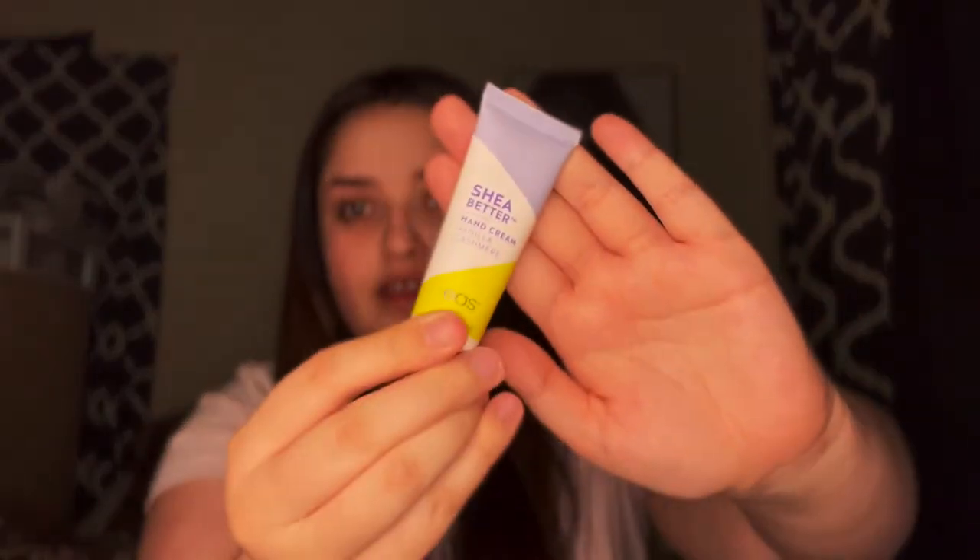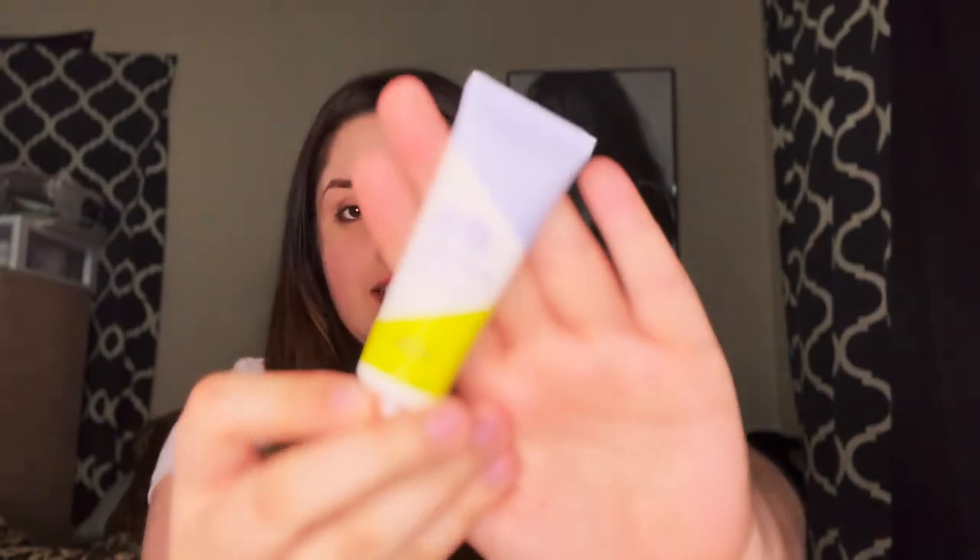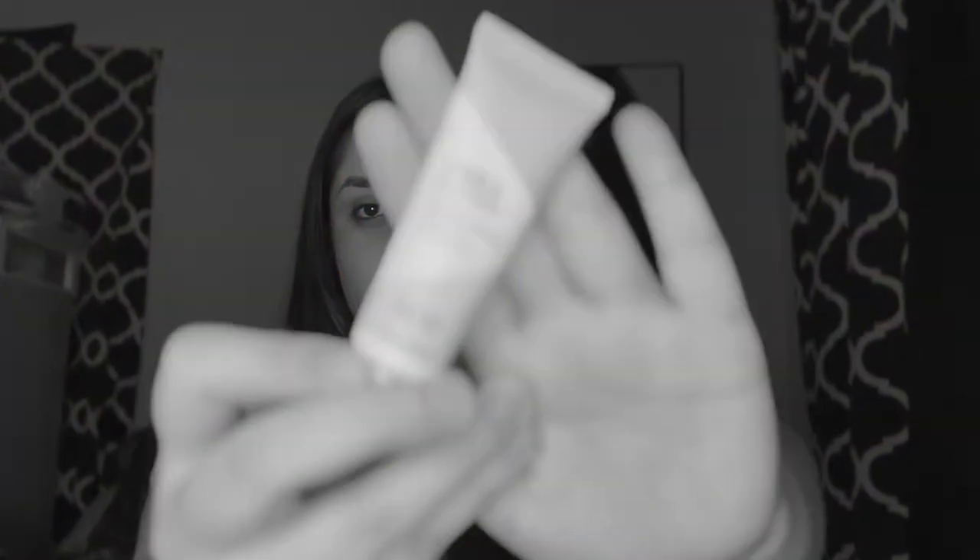This one is Shea Better hand cream in Vanilla Cashmere. It smells so good — it's a vanilla scent. I love vanilla anything: anything cupcake-ish, cookies and cream, anything like that.